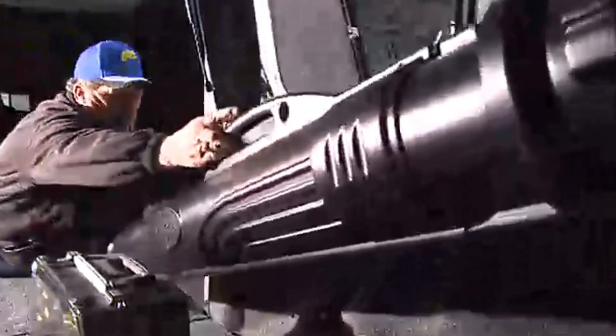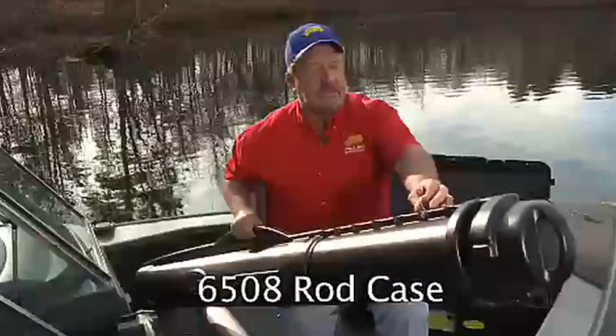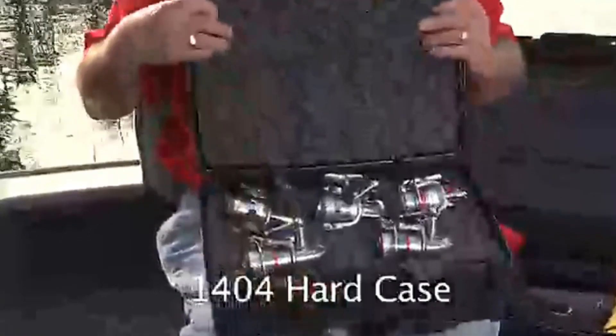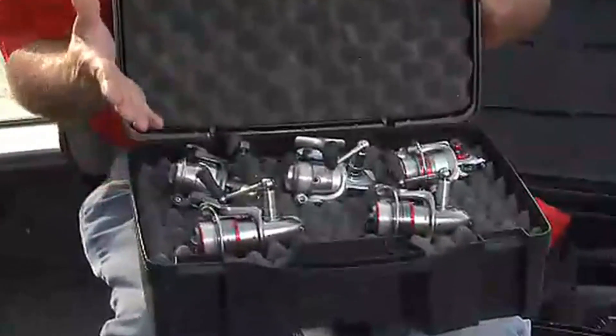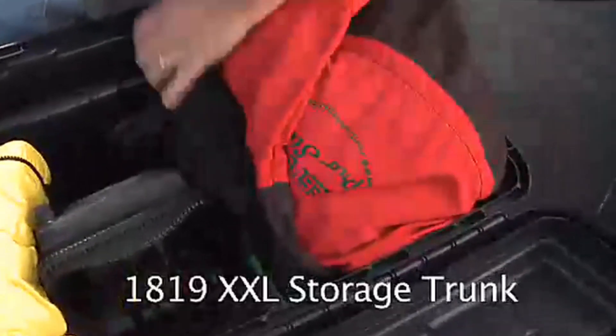There's nothing worse than getting to your destination and finding your tackle all busted up. Plano has provided me with rod and reel cases so that when I get to my destination all my tackle is in perfect condition. Here's the 6508 — it expands to eight feet to handle even the longest rods, and has a locking system so you can adjust it to any length you want. If you don't need as much room, the 45102 will work just perfect. We've got a lot of money invested in our reels — the Plano 1404 hard case protects all the reels I have from any damage. I've got five in here but it holds eight reels comfortably. And here's the 1819 Double XL Storage Trunk — I can take it on the airlines or even ship it UPS.